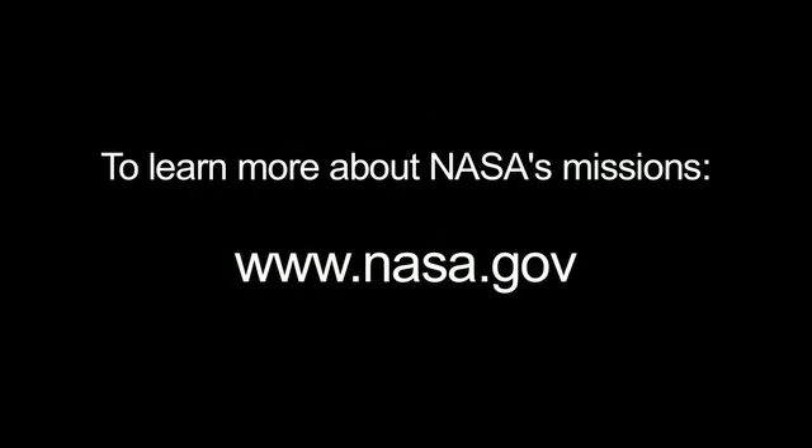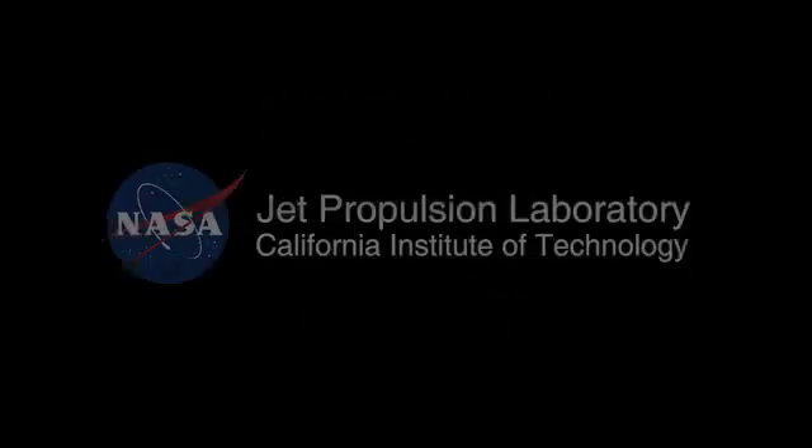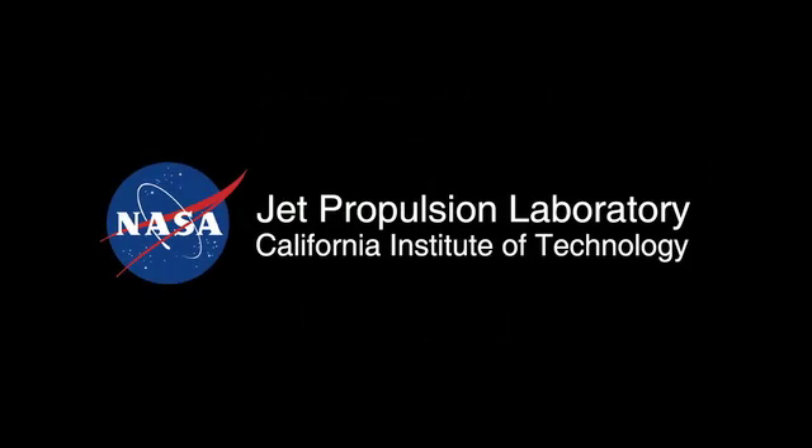And you can learn all about NASA's missions at www.nasa.gov. That's all for this month. I'm Jane Houston Jones. Thank you.